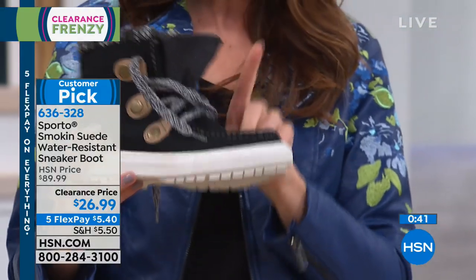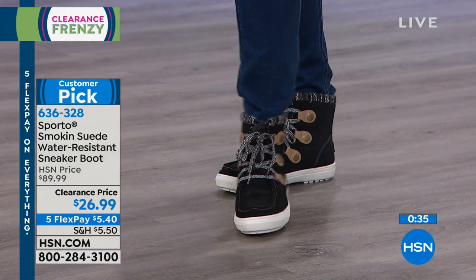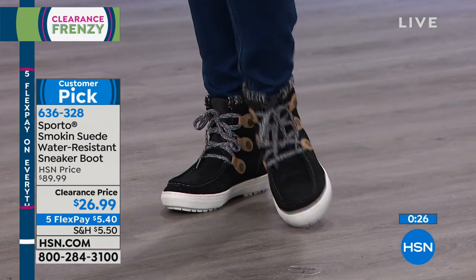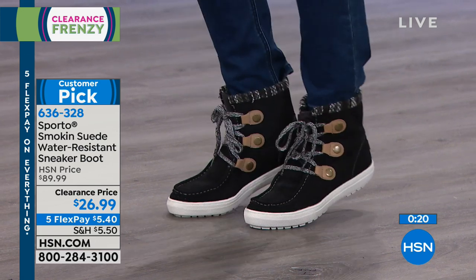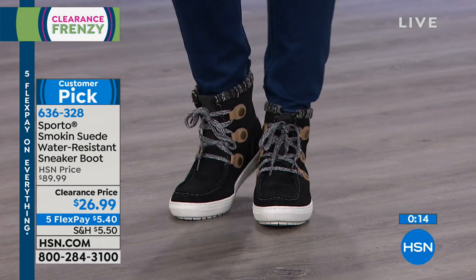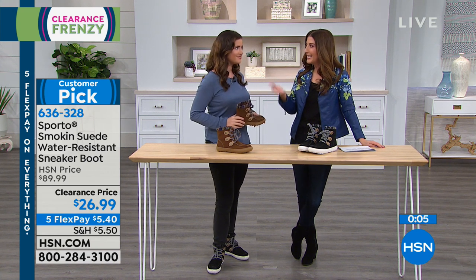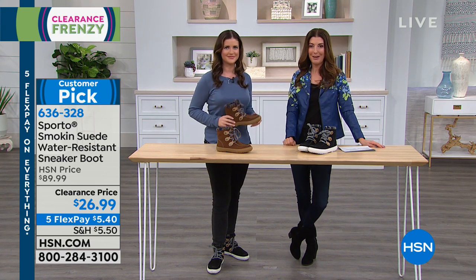We have lots of sizes from 6 all the way up to size 10, including half sizes. Go true to size — I wear a 9 in these and they are incredibly comfortable. They're made to adjust to your foot and that woolly material hugs your foot all the way down to your toes. Imagine you could get three of these and still not have spent the price of one at retail. Stock up — $75 or more on clearance items gets you free shipping and handling.